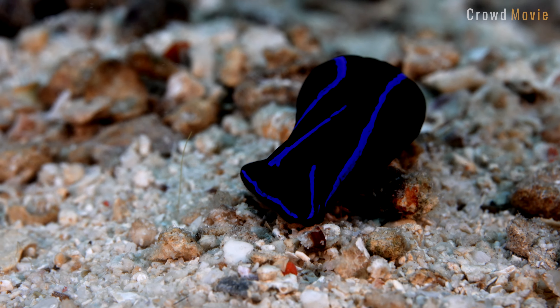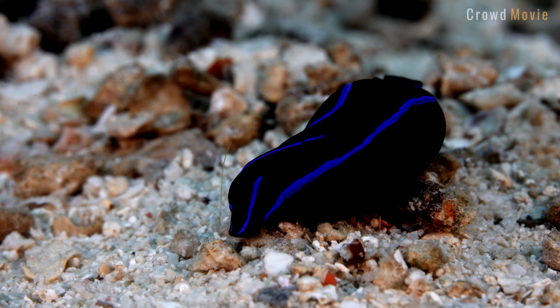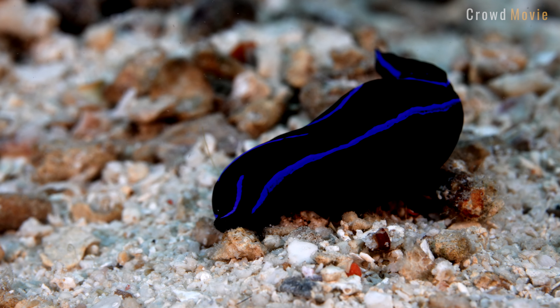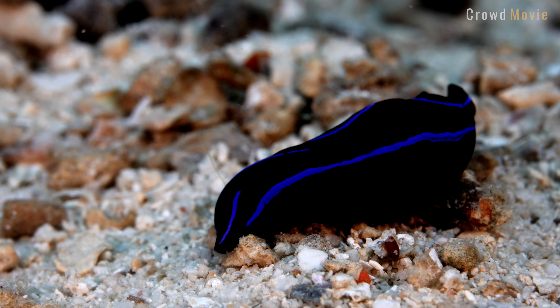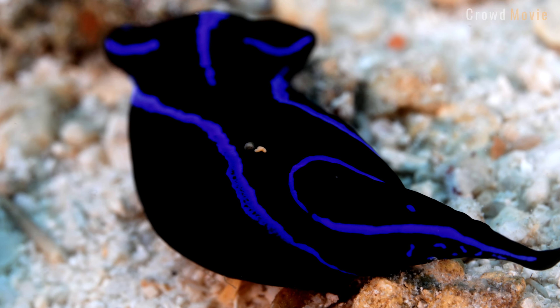Cephalaspidaea slugs have varied feeding habits and their diets vary among species. Some species are herbivores that feed on algae, while others are carnivores that feed on small invertebrates such as snails and worms. Some species are known scavengers, feeding on dead organisms.